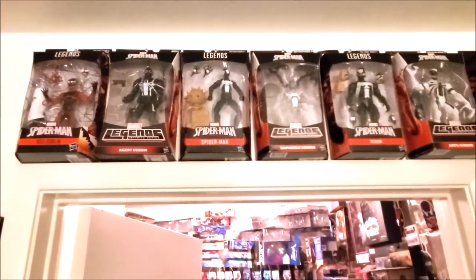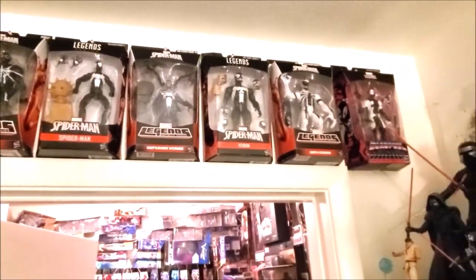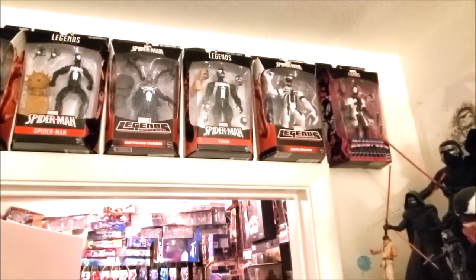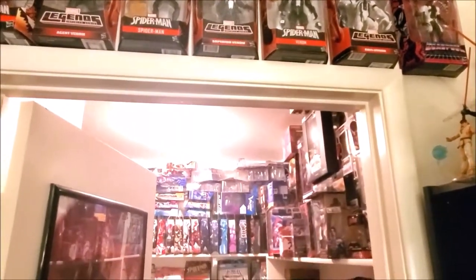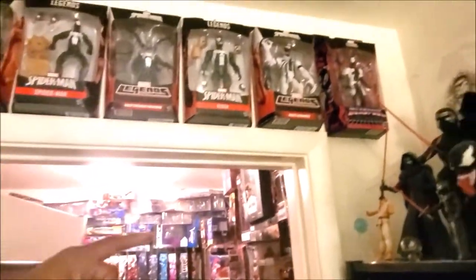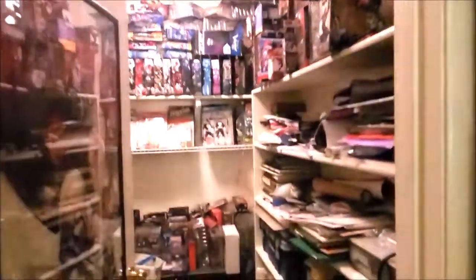Check this out — some of my rare symbiotic characters: Red Goblin, Agent Venom — thanks to Louie G — Spider-Man in a black costume, Superior Venom, Anti-Venom, and then Venom Pool.